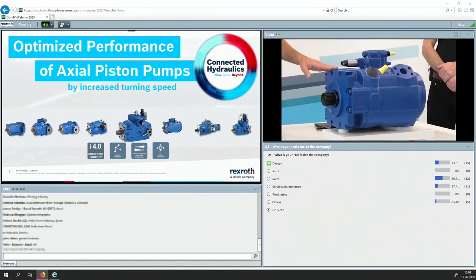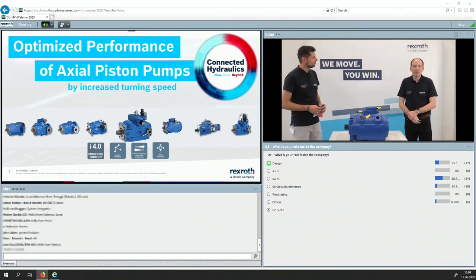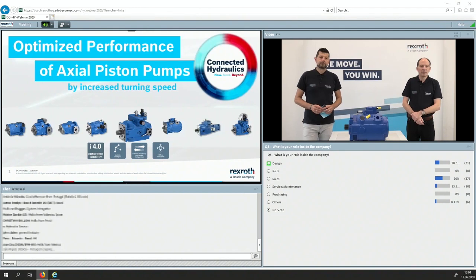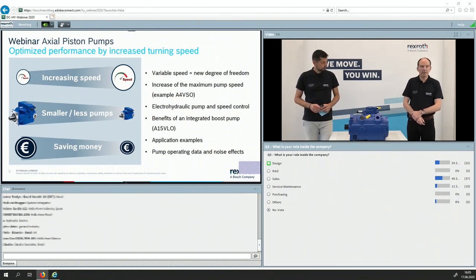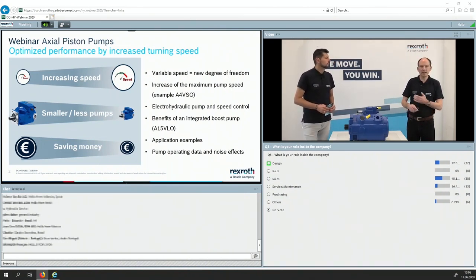Optimizing the performance with these products — the product itself is not a complete newcomer, we have had it for several decades. But what is the special thing today? The main topic is increasing the speed of these pumps, which means at the end more flow. We are also talking about speed control, which means we get a new degree of freedom — smaller pumps, less pumps in the machine, and at the end of the day saving money.